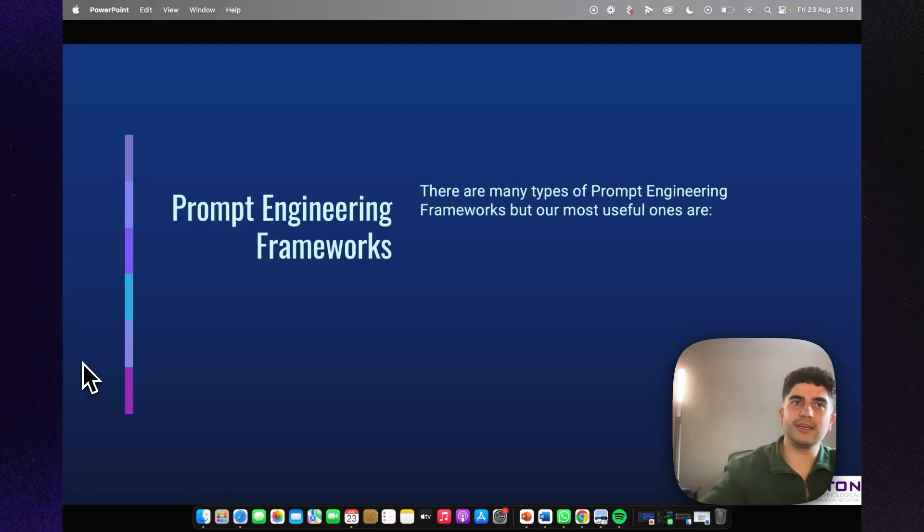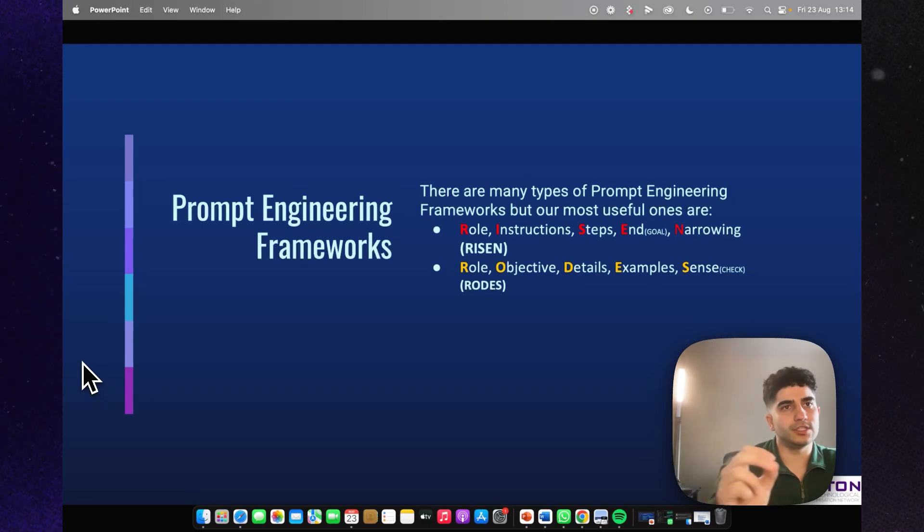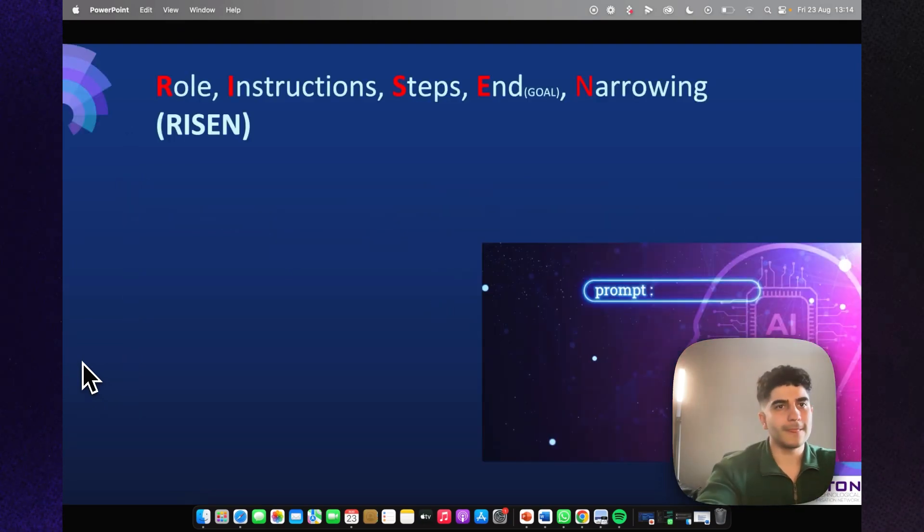There are many types of prompt engineering frameworks, but the most useful ones for beginners are these three. The first is the RISEN framework — Role, Instruction, Steps, End Goal, and Narrowing. The second is ROADS — Role, Objective, Details, Example, and Sense Check. And lastly, GOPA — Goal, Options, Pros and Cons, and Actions. Let's begin.